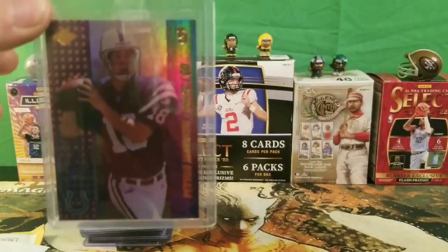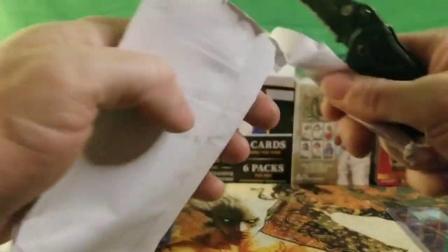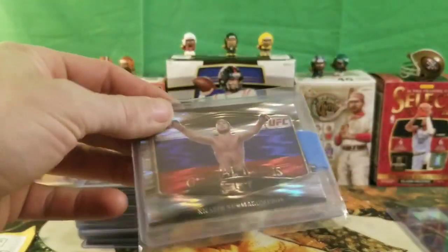Just a little eBay pickup, more or less a PC card. Let's get into the next one — I think I got a CJ Lamb rookie in here.